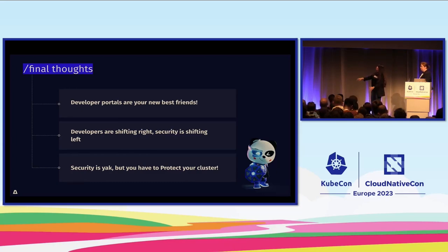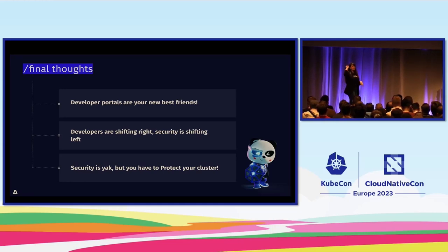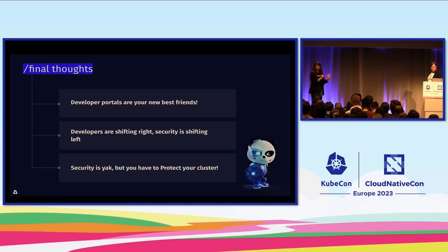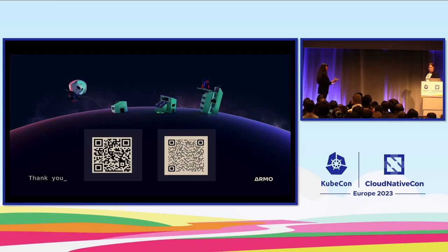Some final thoughts: developer portals are our new best friends — we don't want 40 tabs open, we want a simple place to have it all. We need security built in. We're always shifting right, developing rapidly, and we need to shift left. Security shouldn't feel like someone else's job — the plugin makes it visual and visible to everyone; you don't need to be an expert to understand it. Thank you for being here with us today, and we think that's time for questions.